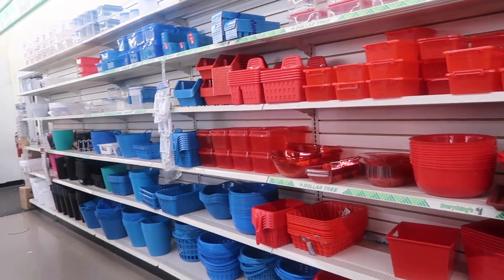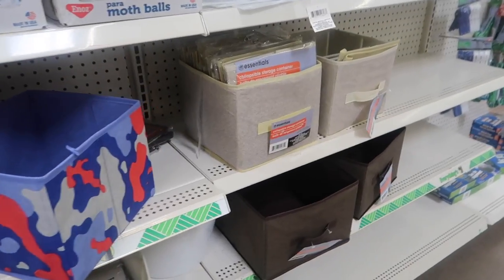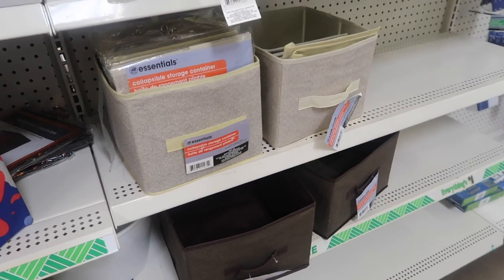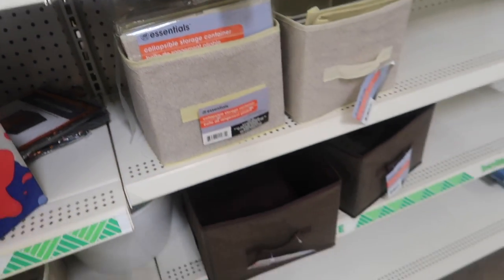Containers for organizing — I use their containers to organize my laundry room, and I have an idea to do my kitchen as well. They even have these collapsible containers for bookcases and stuff like that.